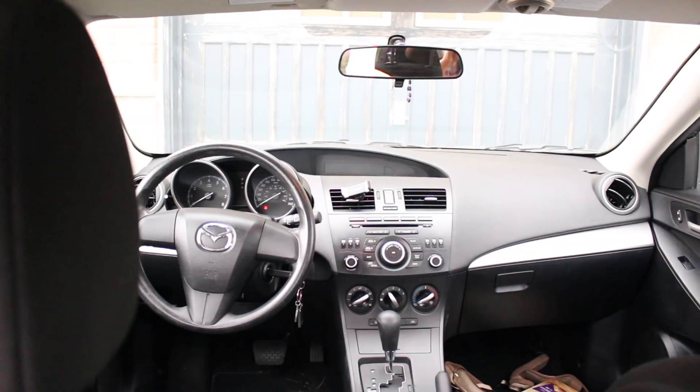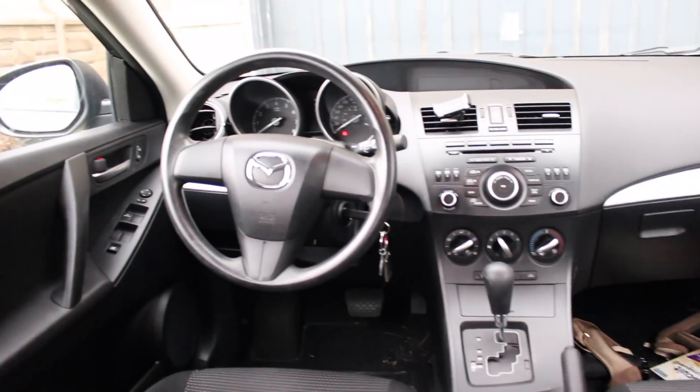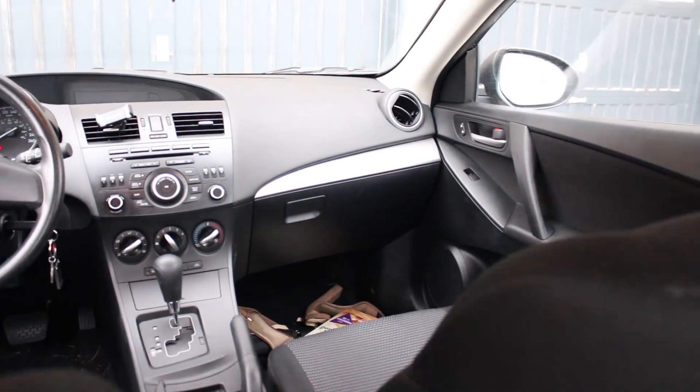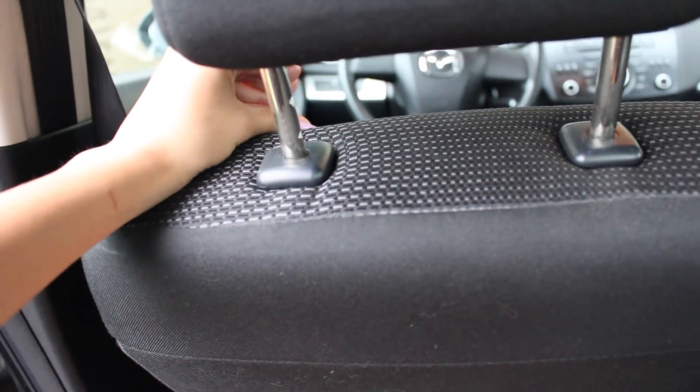This is what the front looks like from the back, and this is a good spot to give an overview so I guess we'll do that right now. People can massage me as I'm driving — nobody does it, but it would be nice. I think I've given you enough overviews of the back so let's go to the front.